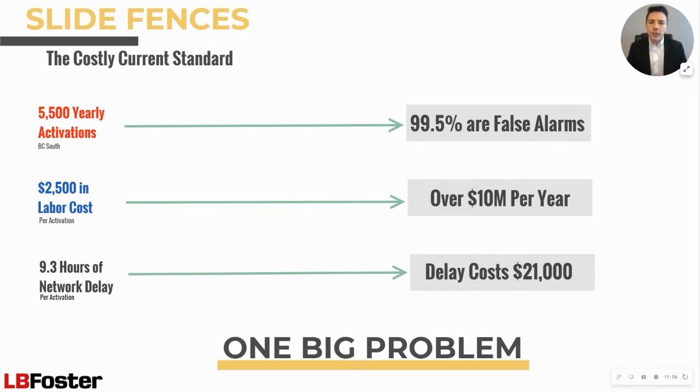So, how do you effectively monitor assets at risk when they're in often hard to access locations miles from anywhere? The answer is InSight Rockfall Monitoring by LB Foster, an accurate end-to-end solution that alerts railroad operators of events in real time.